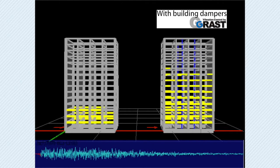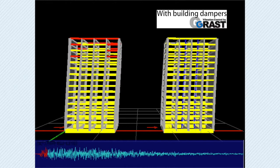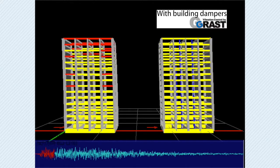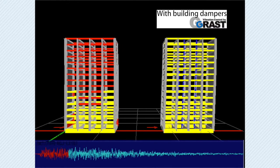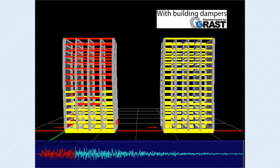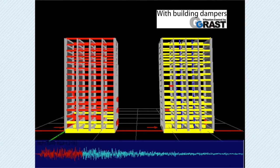What you see here is a graphic reproduction of the results of a quantitative analysis. The building on the right has been fitted with dampers, while the building on the left has not. Yellow areas indicate minor damage from sway, while red areas denote areas of more significant damage. As you can see, the building not fitted with dampers is at risk of serious damage.